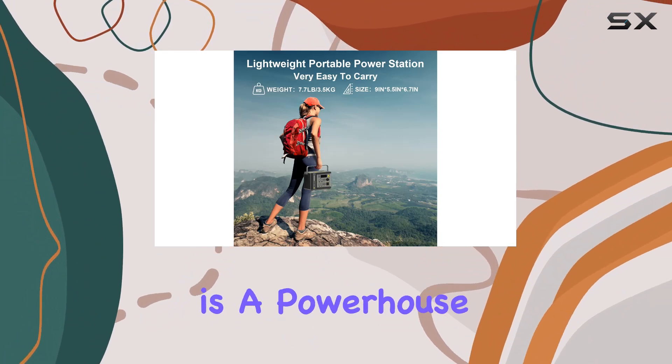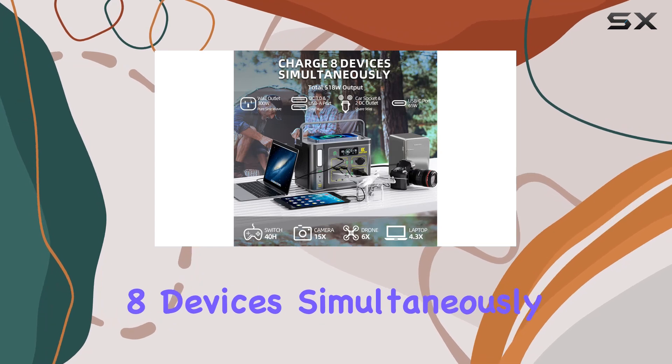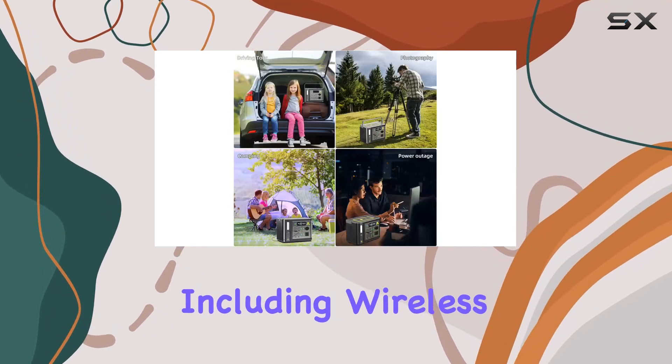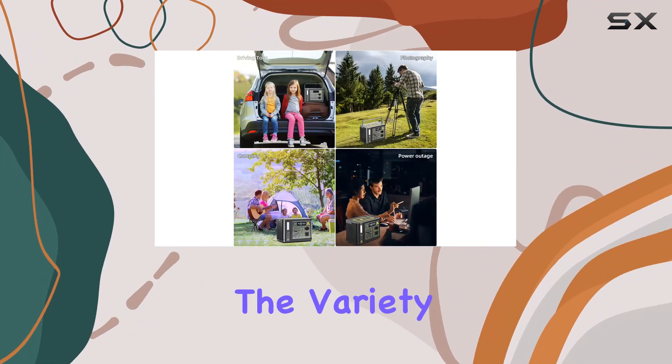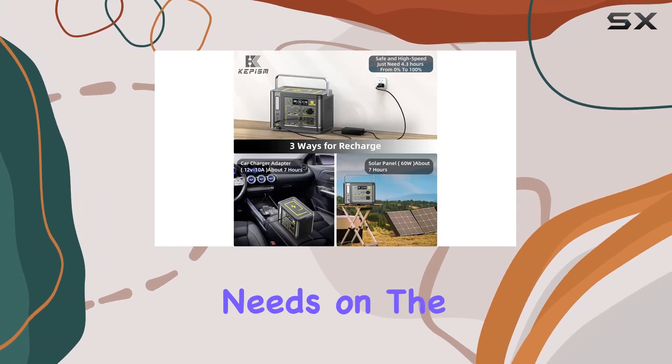The Kepism power station is a powerhouse with multiple charging options. Charge up to 8 devices simultaneously, including wireless charging for your convenience. The variety of ports, from USB to DC, covers all your charging needs on the go.